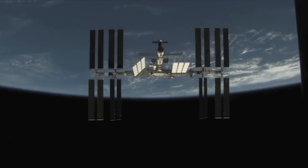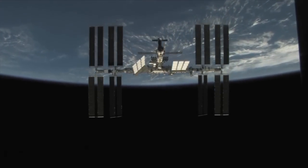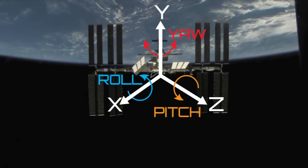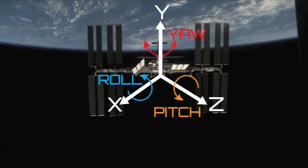They call it the yaw, pitch, and roll — the three directions of movement. Because it's such a large structure and it's got a lot of things that it's trying to accomplish, that attitude — those yaw, pitch, and roll numbers — changes over the course of weeks, months, and years.